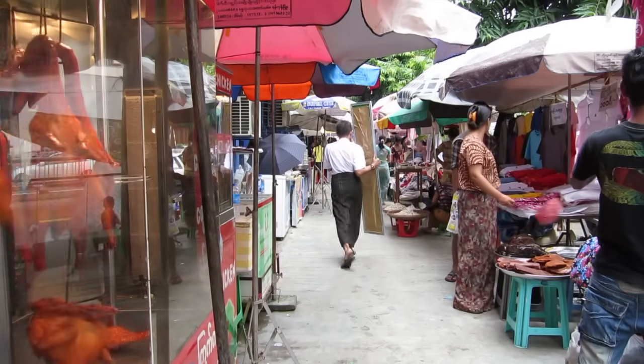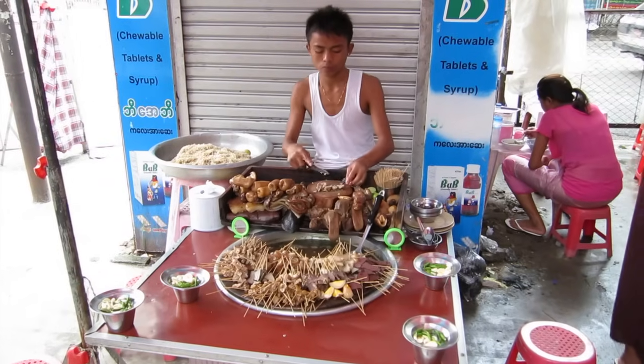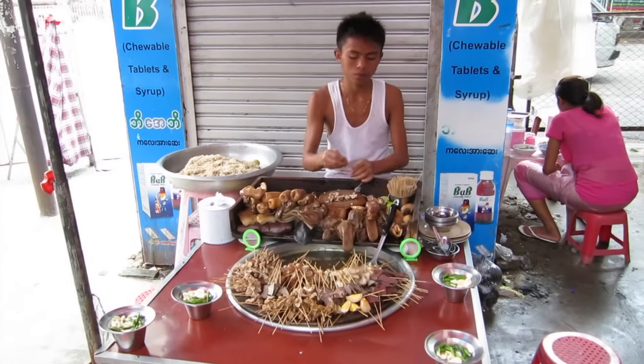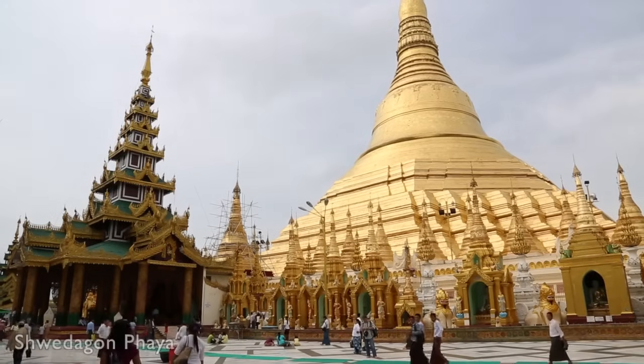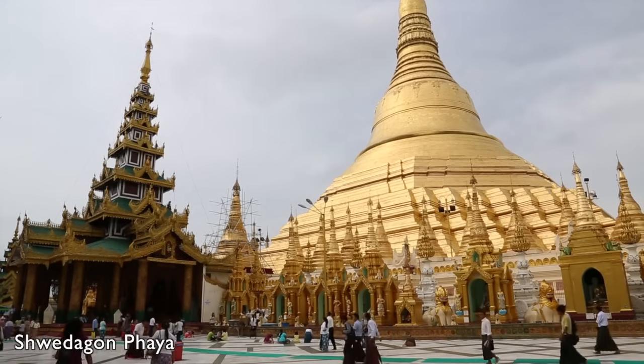One of the attractions in the capital of Yangon is just to walk around the streets and take in the hustle and bustle of daily life. However, at one point you must visit the most sacred of all Buddhist sites in Myanmar, the Shwedagon Paya.